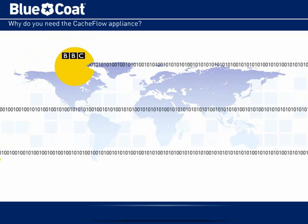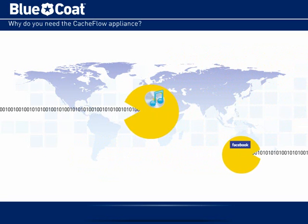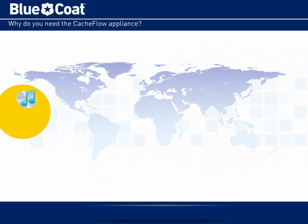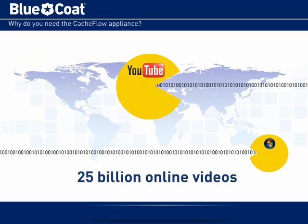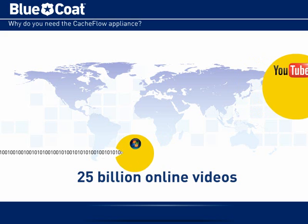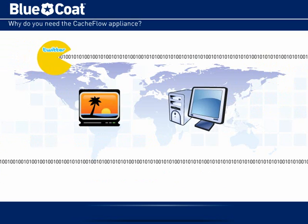That's not all. The demand for bandwidth-hungry Web 2.0 applications and rich media is also on the rise. Consider that more than 25 billion online videos are viewed each month in the U.S. alone. And the convergence of traditional television with the internet is accelerating this trend.